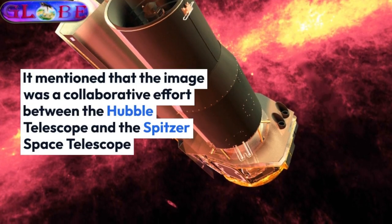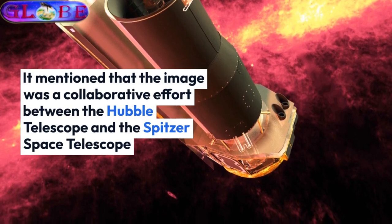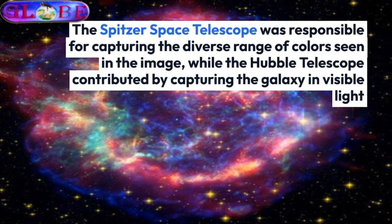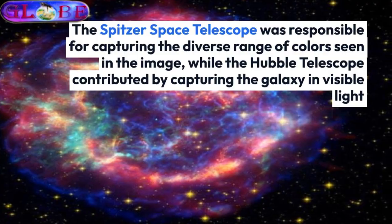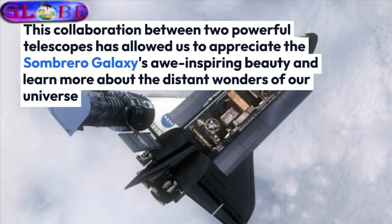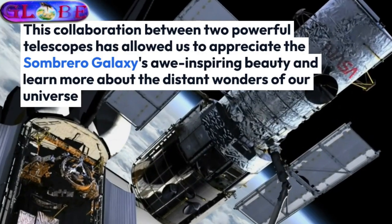It mentioned that the image was a collaborative effort between the Hubble Telescope and the Spitzer Space Telescope. The Spitzer Space Telescope was responsible for capturing the diverse range of colors seen in the image, while the Hubble Telescope contributed by capturing the galaxy in visible light. This collaboration between two powerful telescopes has allowed us to appreciate the Sombrero Galaxy's awe-inspiring beauty and learn more about the distant wonders of our universe.